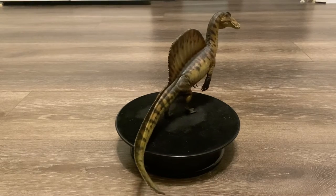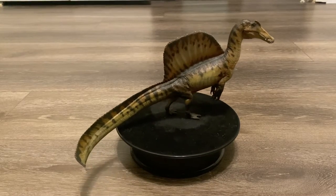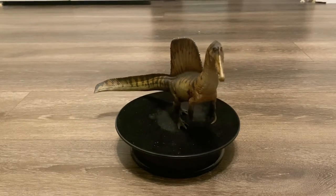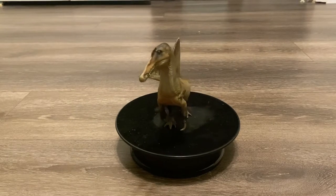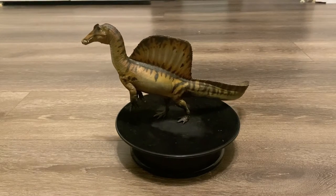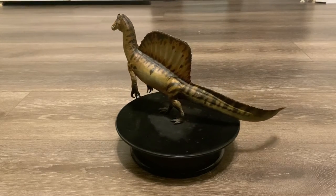A new PNSO Spinosaurus was expected, since their first one was done in like 2020, and it was pretty small with some oversized scales. Plus, a paper that came out in December 2022 changed the physical appearance of Spinosaurus once again.